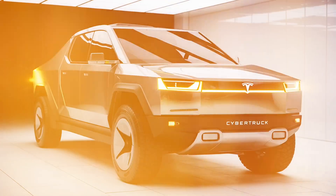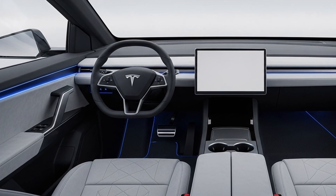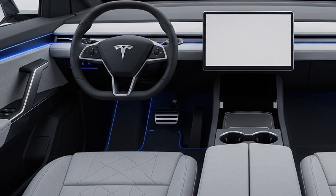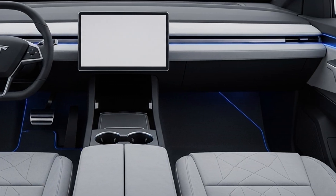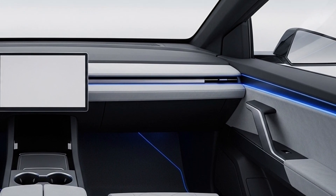The exterior is made from Tesla's ultra-hard 30x cold-rolled stainless steel alloy, which is dent-resistant and corrosion-proof, giving the truck its signature bulletproof look. The armor glass windows have been upgraded with new laminated technology for improved durability and clarity. The front fascia is minimalist, featuring a full-width LED light bar that gives it a distinctive nighttime presence, while the rear carries a similar light signature.